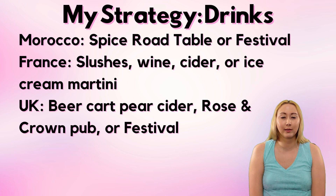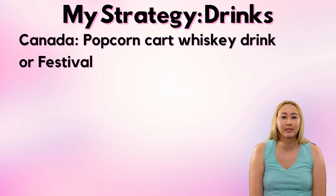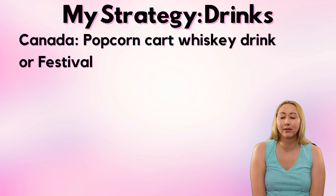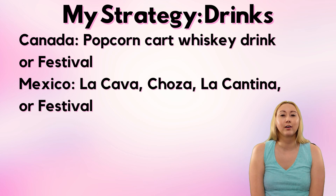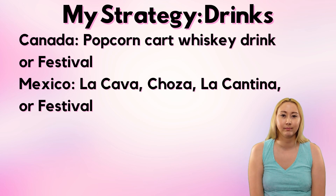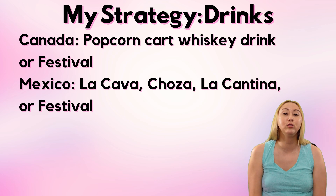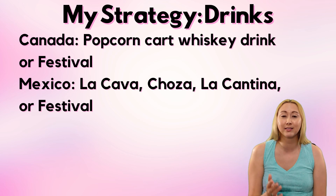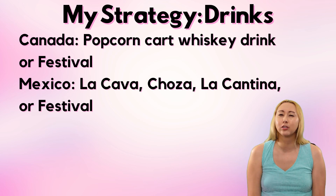As a non-beer drinker, the Canada pavilion is also a little bit challenging for me. The popcorn cart does typically carry some sort of whiskey cocktail that probably is really good — it's just the question of whether I want a whiskey cocktail this late in my Drink Around the World trip. And then finally we end in Mexico, which we skipped at the start. Obviously I'm getting some kind of margarita, and there are so many places to choose from. La Cava del Tequila is probably the number one choice, but this late in my drinking adventure my patience is next to nothing, so it depends on the line. Otherwise there are plenty of drinks at Choza de Margarita, La Cantina, and the festival booth. A lot of people advise not starting in Canada because you don't want to end on Mexico and a margarita — but I think this is extremely individualistic. Personally, I would rather end with a margarita than start with one, but you do you.